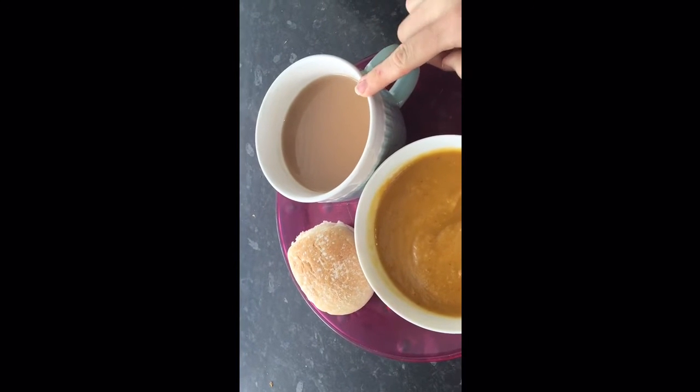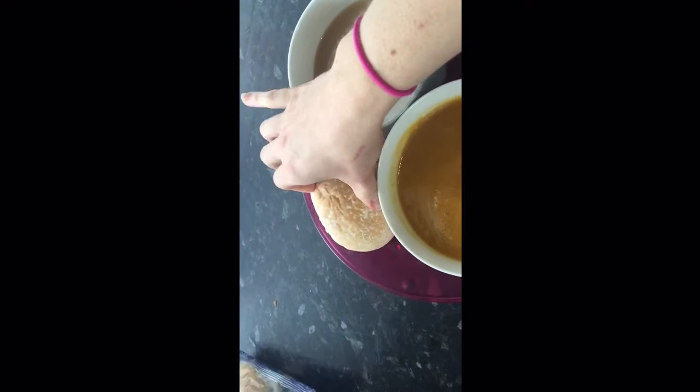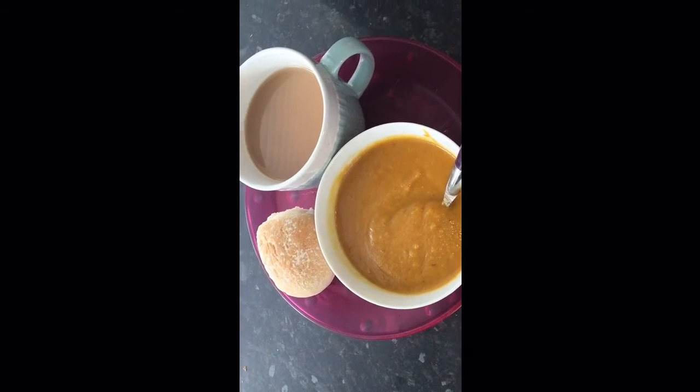And then I have my breakfast tea - this is zero smart points because I've already counted my almond milk for the day. And then I'm having one of these little white rolls. This is the King's Mill soft white roll - these are quite small and they come in at four smart points. So altogether, this is a six smart point lunch.